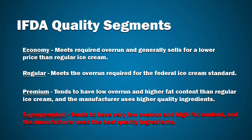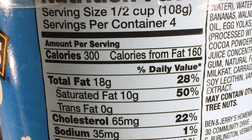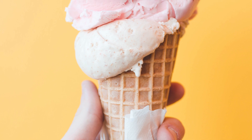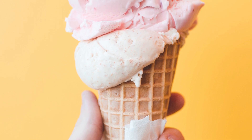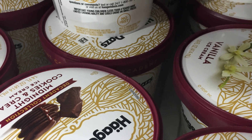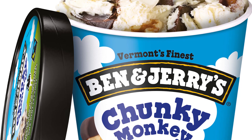Ben and Jerry's is categorized into this group. That's why it costs so much, and that's why it has considerably more calories than most of the others. That's their positioning in the market. They compete with all of the other ice cream brands, but their biggest concerns are the other super premium brands. Haagen-Dazs would be the one that stands out the most to me.